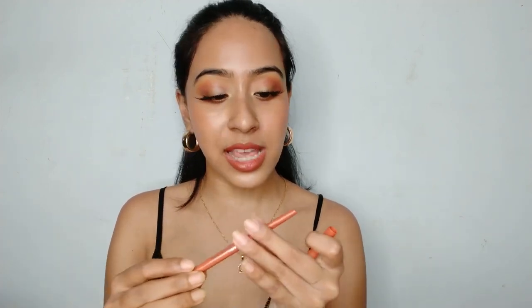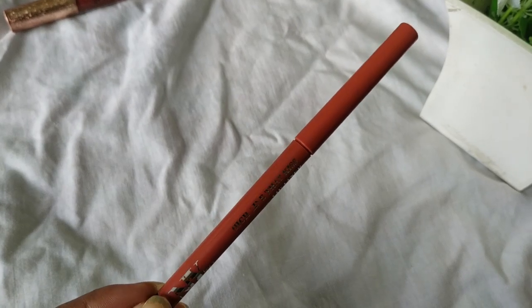The next thing I got is the NY Bae liner in shade 06. I don't like this liner at all — it has no pigment, it does nothing on my lips. The 20-rupee liner we get is better than this. Any liner would be better than this. I wouldn't recommend spending even 100 rupees on this liner.